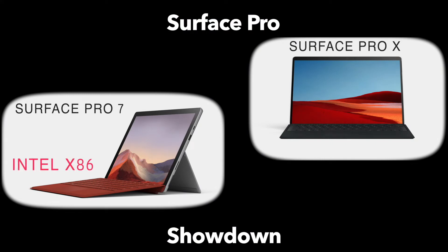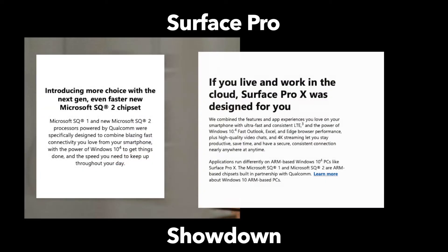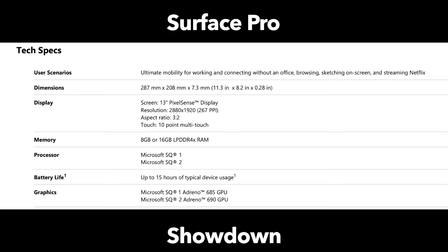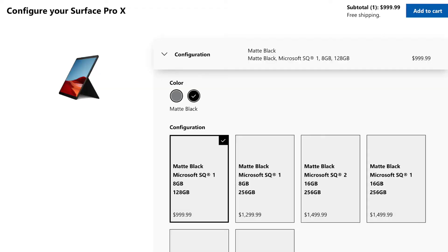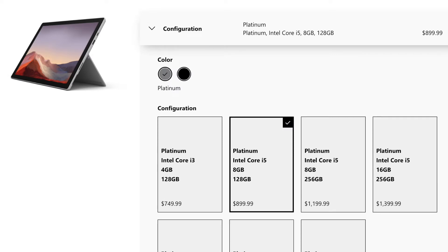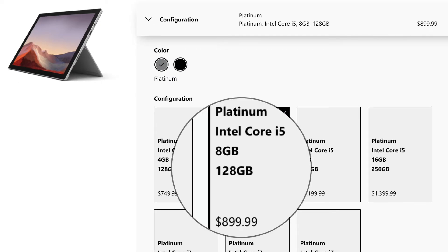The Surface Pro 7 is Intel powered; the Surface Pro X is ARM powered. That's going to become really important when deciding if the Surface Pro X is going to run the apps that you need. Unfortunately, there are a number of apps that just will not run on the Surface Pro X — any application based on an x86 architecture, so you need to keep that in mind. For this comparison, we're going to focus on the original Surface Pro X with the SQ1 chip. There is a recently updated Surface Pro X with a faster SQ2 chip; however, it's also much more expensive.